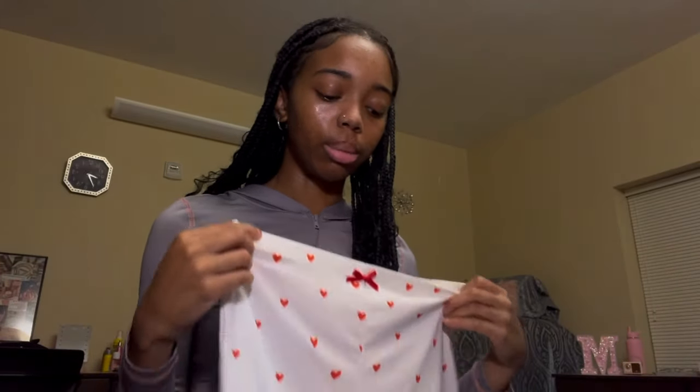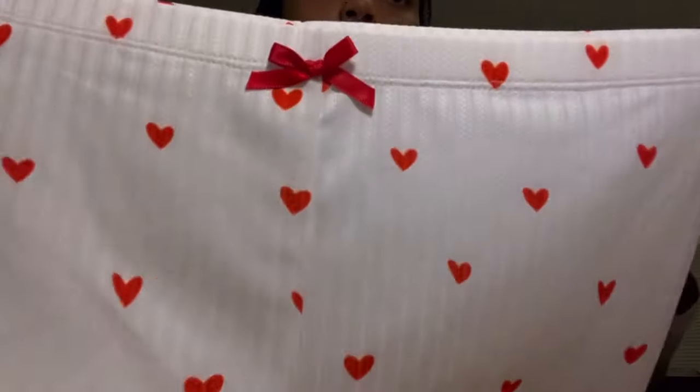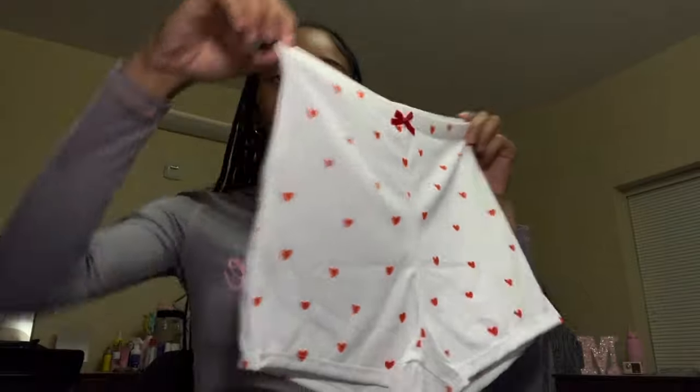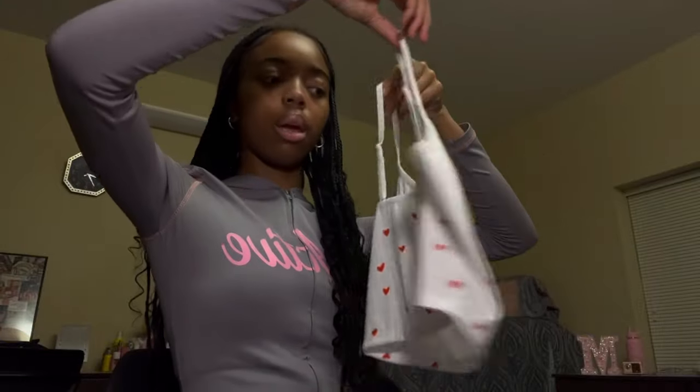The next pajama set is similar but in white. The shorts are a little longer and they have red hearts with a bow — the stitching is really cute. The matching top has red bows and hearts on white. This is honestly my favorite of the three sets.